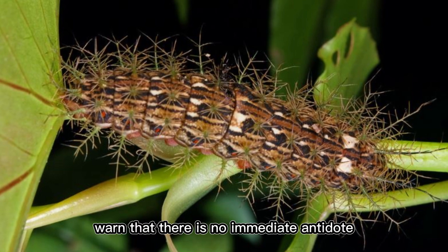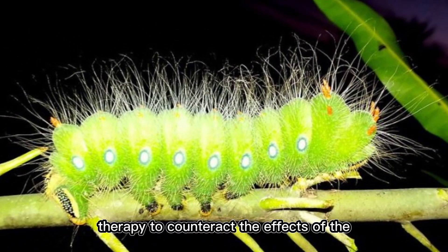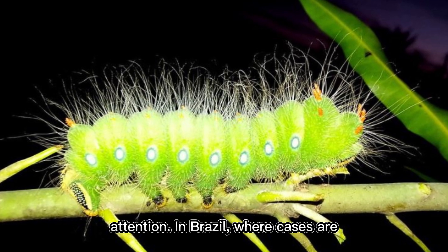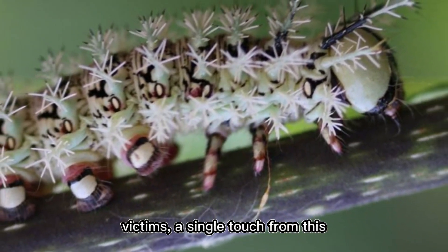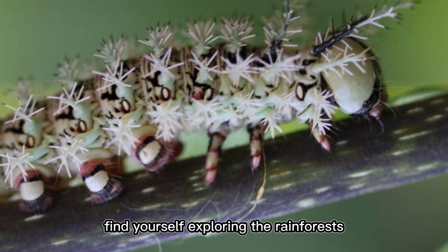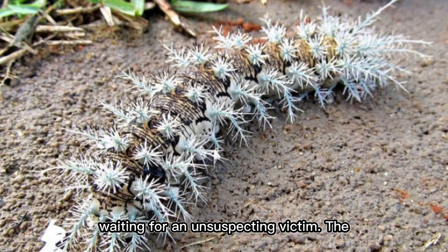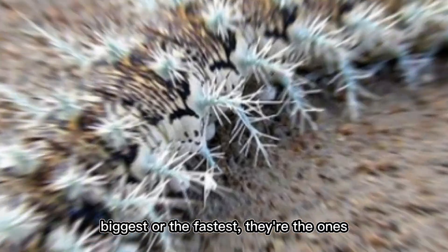Medical experts warn that there is no immediate antidote for Lonomia obliqua envenomation. Treatment usually involves blood transfusions and plasma replacement therapy. Survival depends largely on how quickly a person receives medical attention. In Brazil, where cases are most common, researchers have developed an antivenom, but it is not widely available. If you're exploring the rainforests of South America, never lean against a tree without checking first — the Lonomia obliqua proves the deadliest creatures are the ones you never see coming.